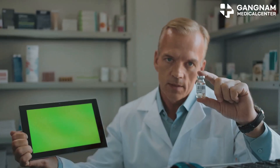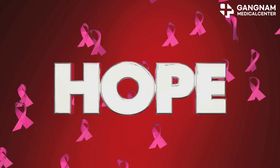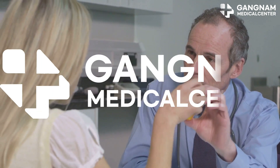In conclusion, NK cell therapy is emerging as a promising approach in breast cancer treatment. By harnessing the power of the immune system, it offers a new ray of hope. But remember, always consult with your specialist to find the best treatment plan tailored to your condition. Stay hopeful and thanks for listening.